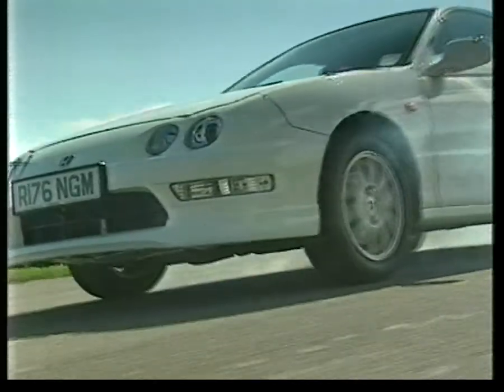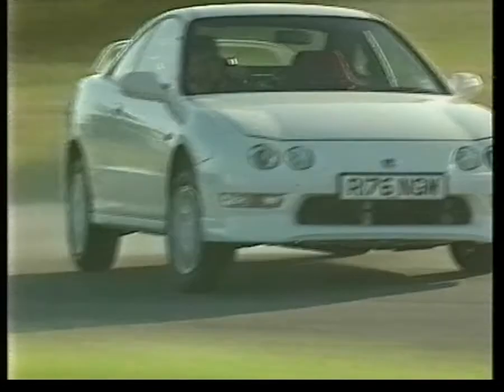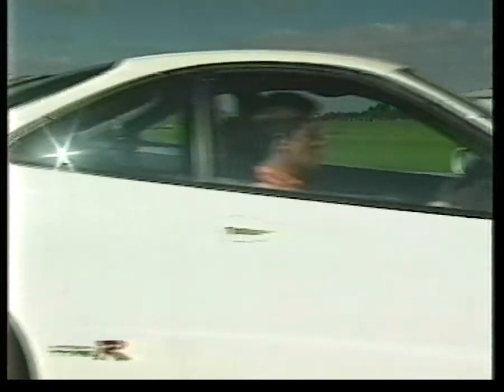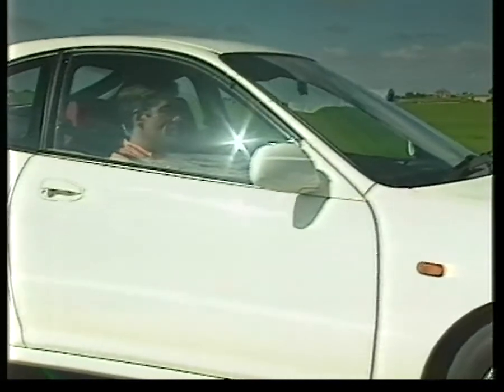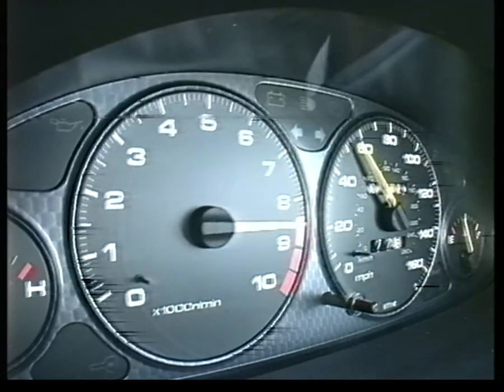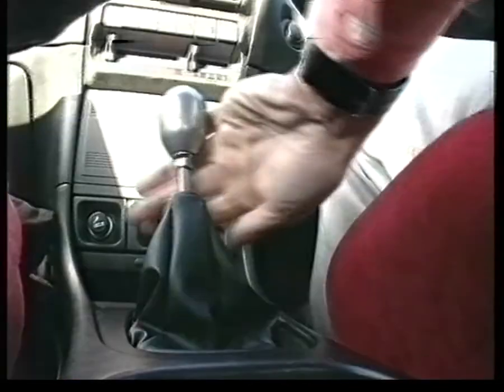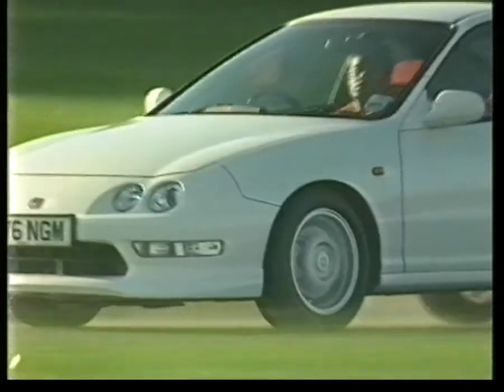I'll show you what it does. At 5,800 revs, 35 miles an hour, second gear — we're going shopping. Open the throttle, hear that engine change, and we're going to the moon. Third gear, 8,500 revs, 80 miles an hour. The acceleration just goes on and on, and this is only a 1.8-litre engine.